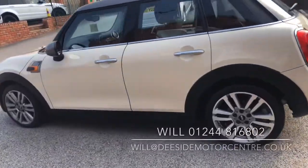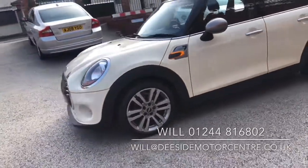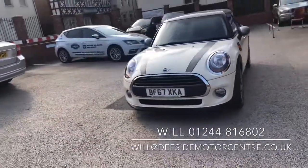Hello and welcome to the Eastside Motor Centre. I'm Will. Here we have for you our Mini Cooper 7, just come into stock on a 67 plate. It's in lovely condition.